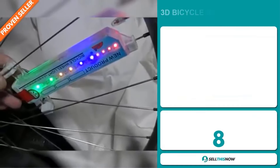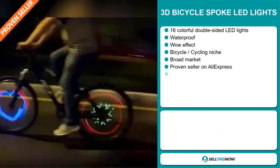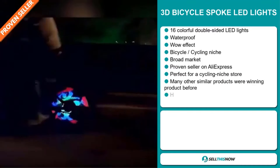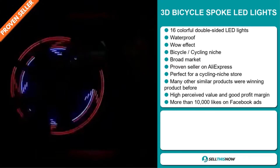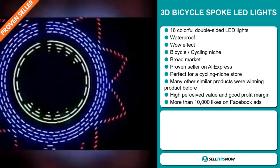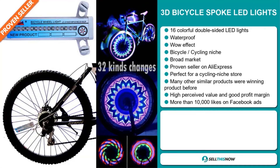Our next product is the 3D Bicycle Spoke LED Lights. These are 16 colorful double-sided LED lights. They're waterproof and it definitely has a wow effect. It falls under the bicycle cycling niche market, and we also think that this item has a broad market base. It's a proven seller on AliExpress with many, many orders, and it's perfect for a cycling niche store.